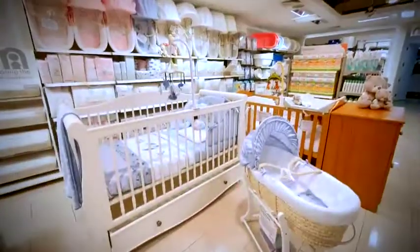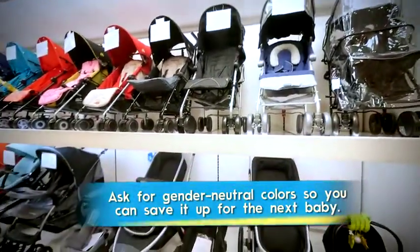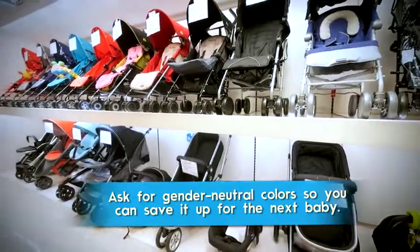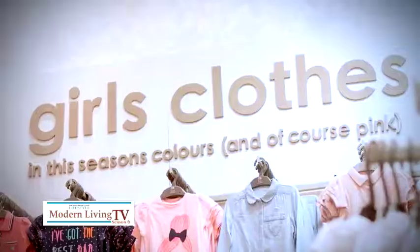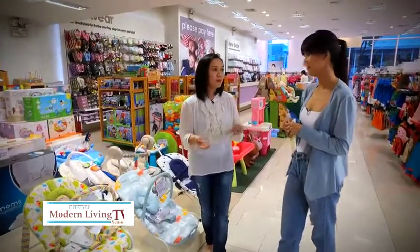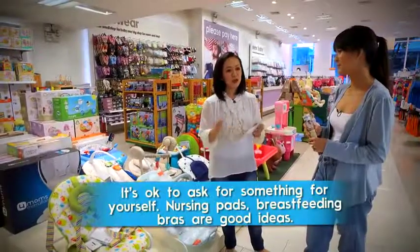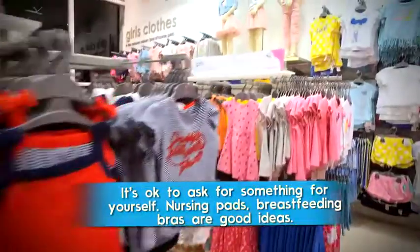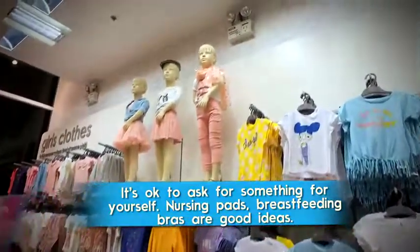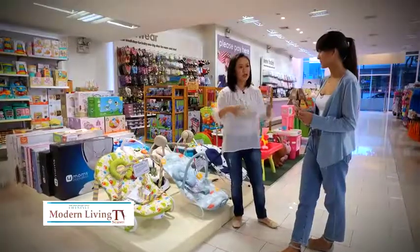A lot of first-time parents tend to overspend on their firstborn. Marielle's practical advice: an expensive item doesn't necessarily mean it's the best for your baby. The store carries low, medium, and high price products to fit different budgets. It's also very important to talk to the staff — they'll ask questions like how big your room is to help guide your choices.